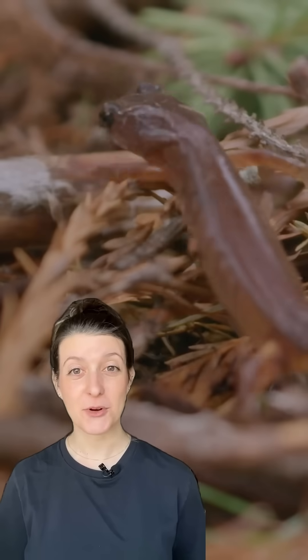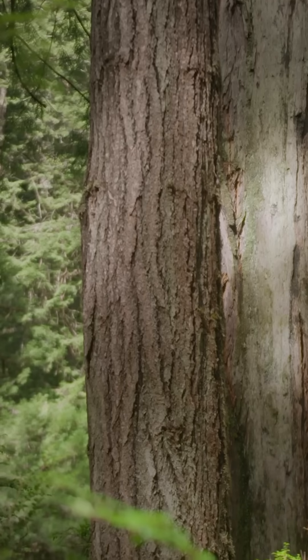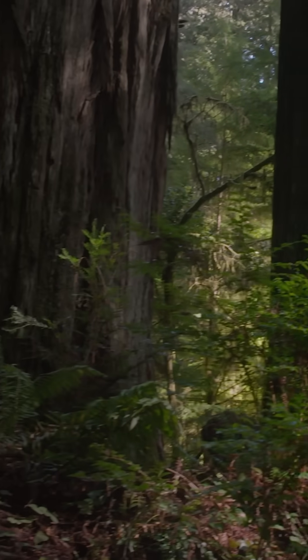Underground, the redwood roots create an interconnected system to support each other. Like true friends, if one part of their friendship circle is having a little trouble, they actually can send them nutrients and water from another, healthier tree. This interconnected system also helps super tall trees stay rooted through heavy winds.